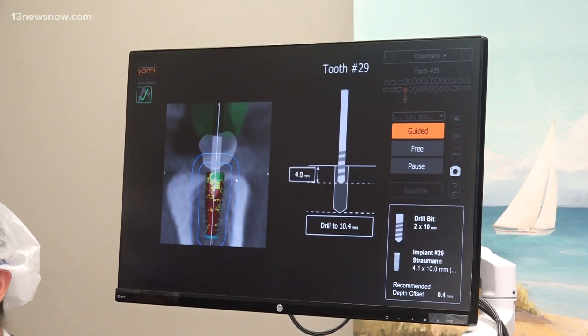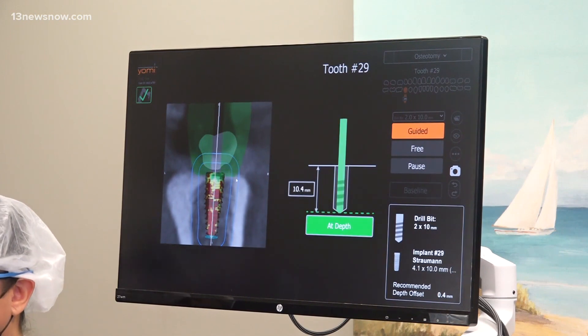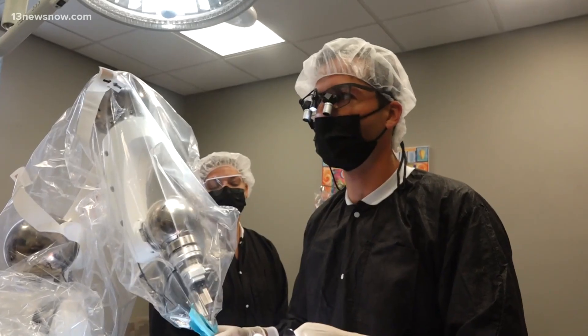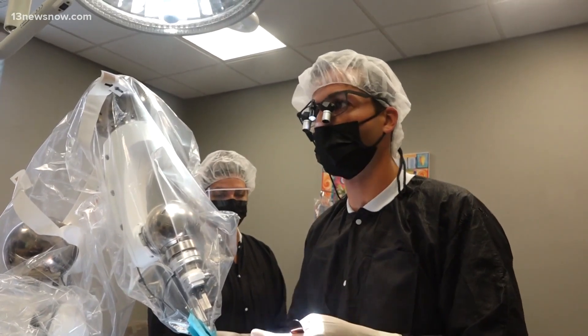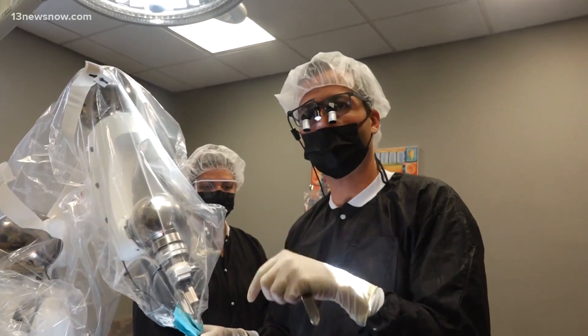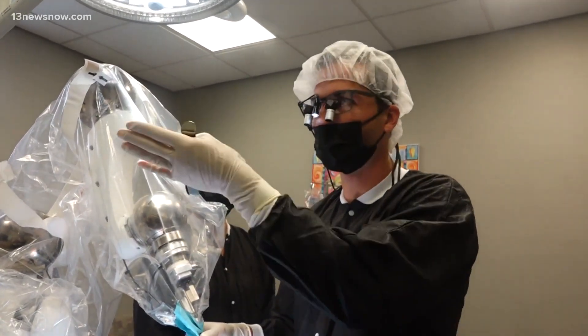So we're drilling to our depth — it tells me when I'm ready to stop and then we come back out. It just makes the surgery so much quicker and less painful because we don't have to lift a big tissue flap to move the gum so I can see where the bone is. Now I know where the bone is because it's already planned preoperatively.